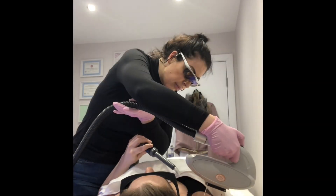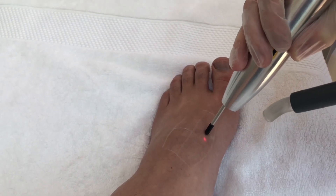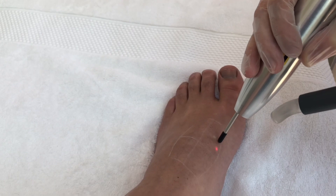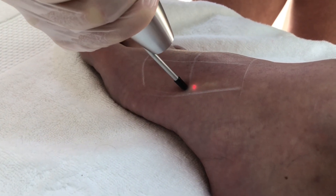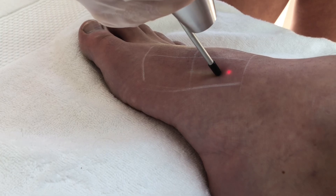Both laser and IPL light work in the same way for the purposes of hair removal. The light from my laser or IPL enters the skin and is absorbed by the melanin contained in our hair shaft. The absorption of this light is then converted into heat energy which causes the hair shaft and follicle to heat up.